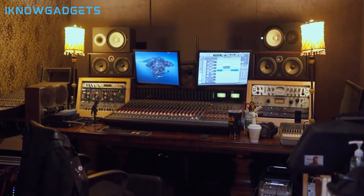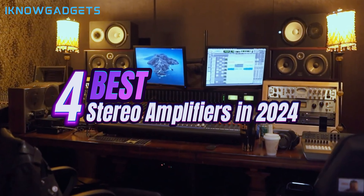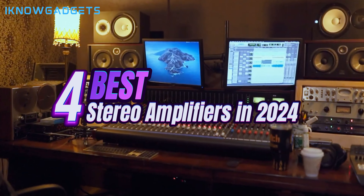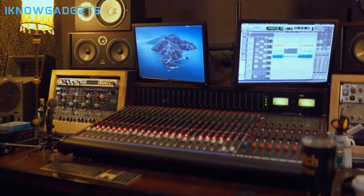After extensive testing and analysis, I've selected the four very best stereo amplifiers available next year that deliver outstanding power, exceptional sound, and top-tier performance. From compact Class-D amplifiers to monster multi-channel surround receivers, these stereo amps provide the juice to immerse you in crystal-clear music, movies, and more.